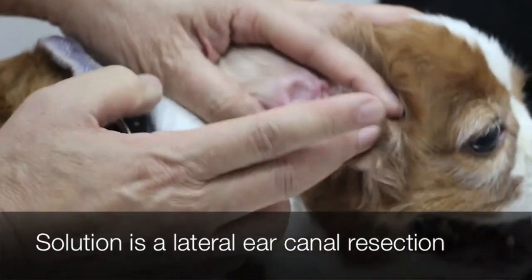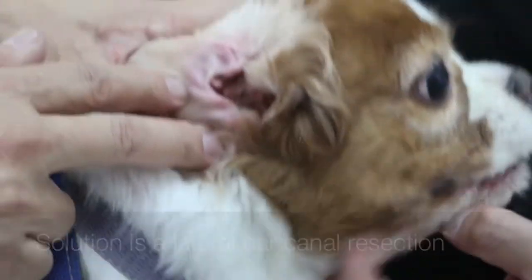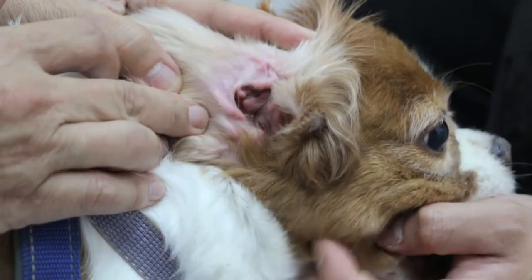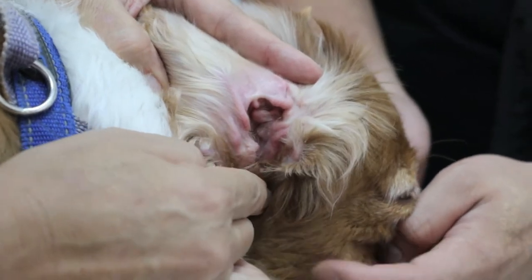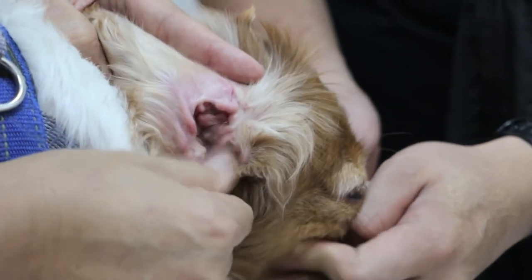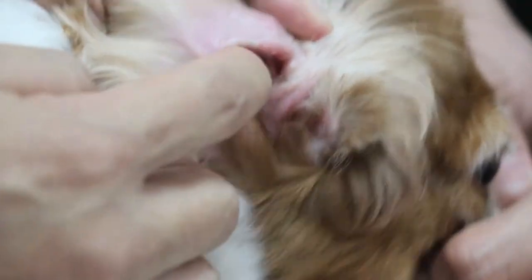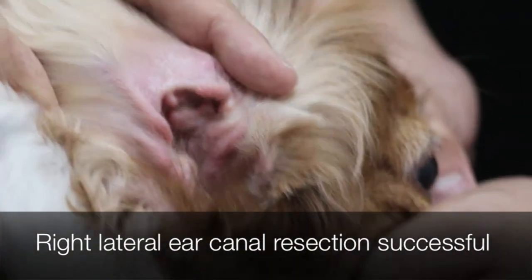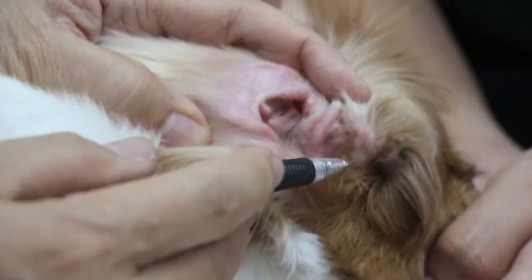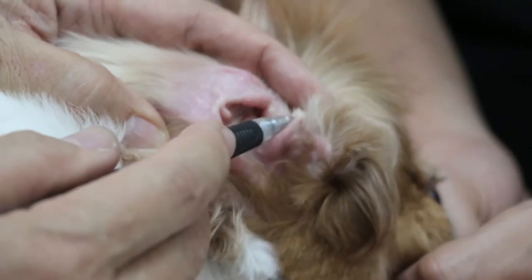The owner decided to do the lateral ear canal resection. As you can see today is about four years after that. Looking at the right ear, you can see the horizontal canal opening — there's the hole there — so everything can drain out from the horizontal ear canal opening. The vertical ear canal wall has been cut off, so there's no more trapping. This right ear seems to be quite successful. The vertical canal wall was like that, and this rectangular piece was cut off to open up the horizontal canal. We can see it very clearly.